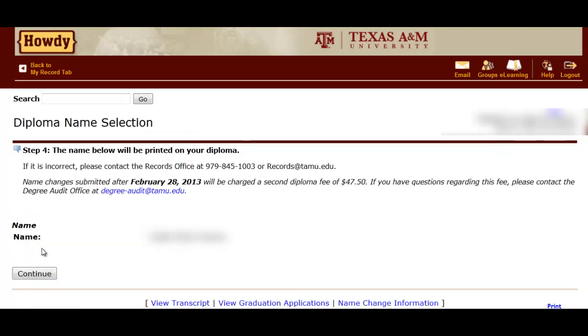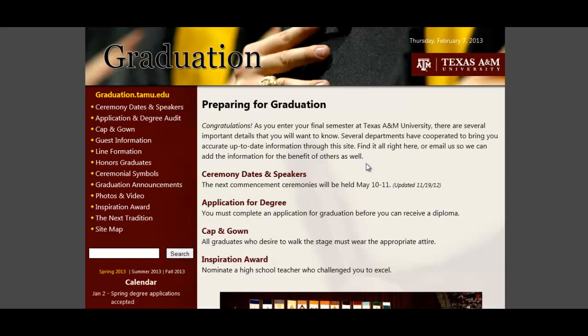Once you have submitted your application, go to graduation.tamu.edu to find more information about guest info, ordering your cap and gown, and anything else you need to know.